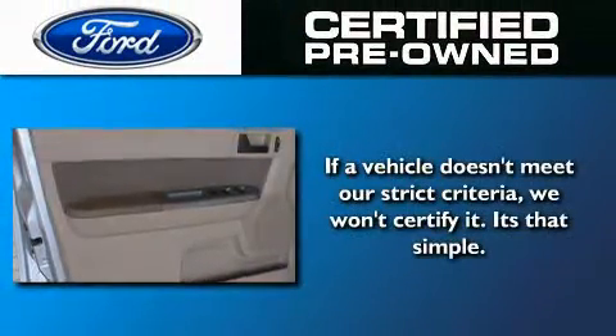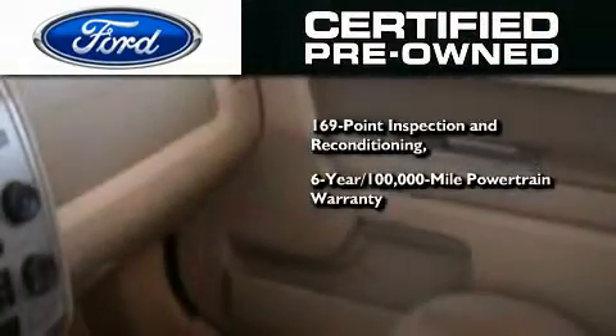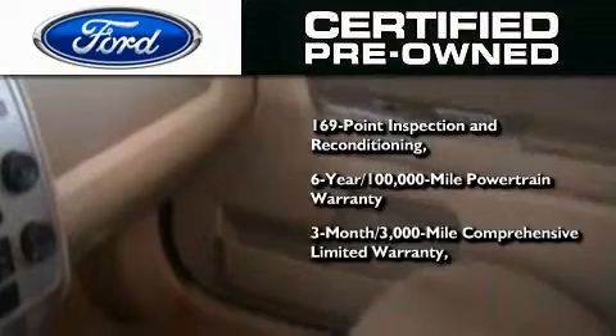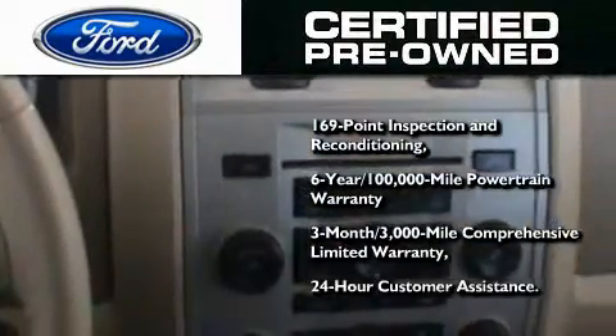The Ford's pre-owned certification includes a six-year, 100,000-mile powertrain limited warranty and a three-month, 300,000-mile comprehensive limited warranty, plus Ford Motor Company's 24-hour roadside assistance program.